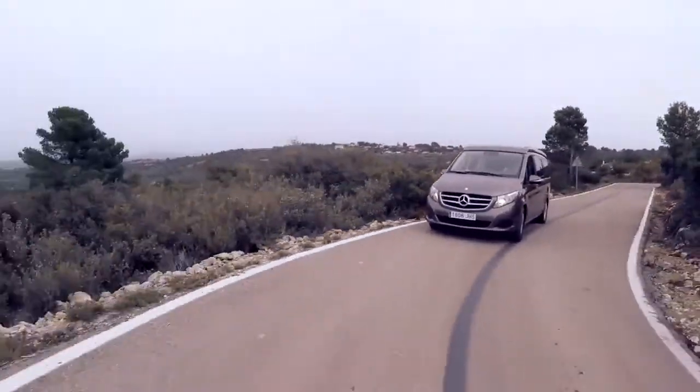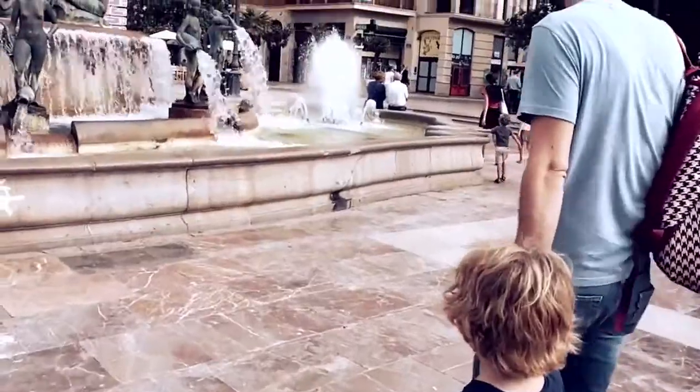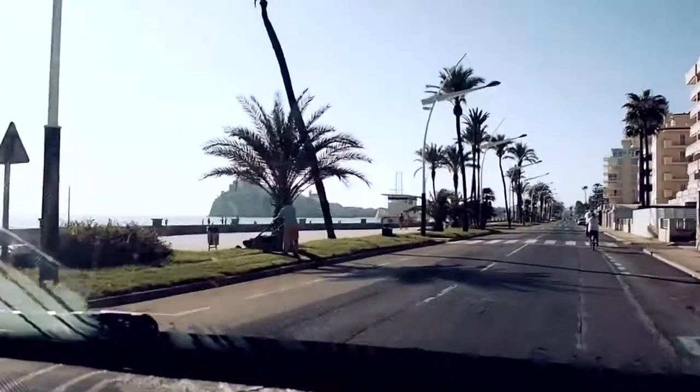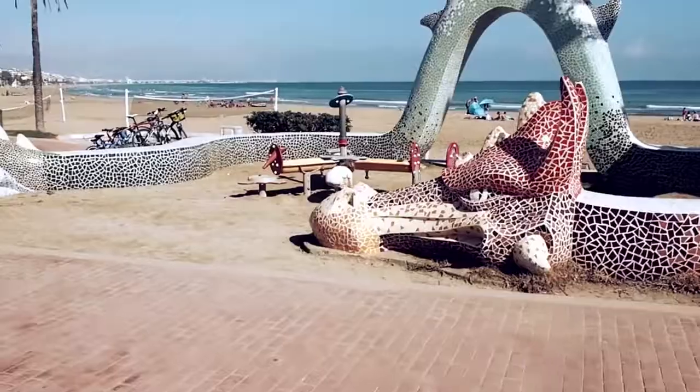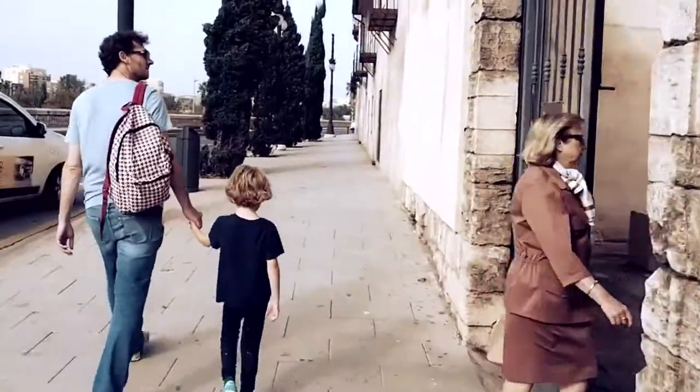Valencia is a really different vibe from Madrid — lots of trees, palm leaves, very much what I'd imagine a Spanish city to be. It's quite nice being near the coast as well, so you can either go by the seaside and pull up and jump out, or stay in the city and wander around and explore the streets.